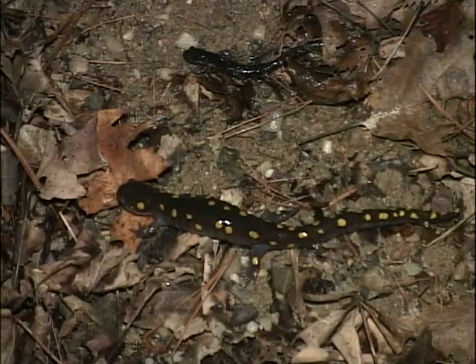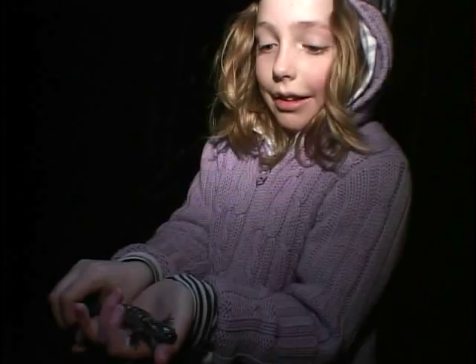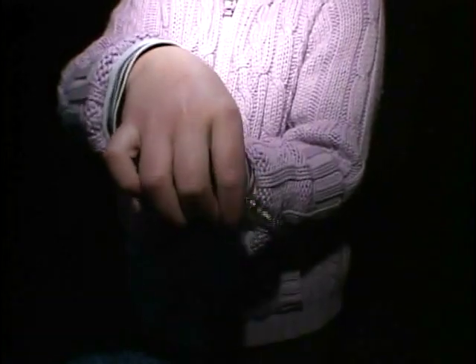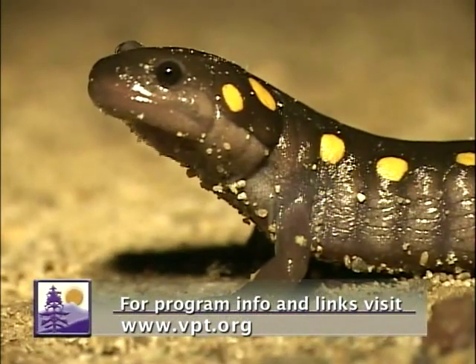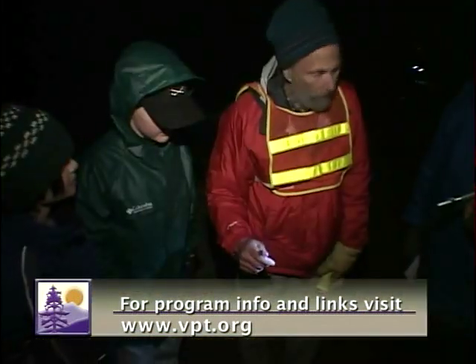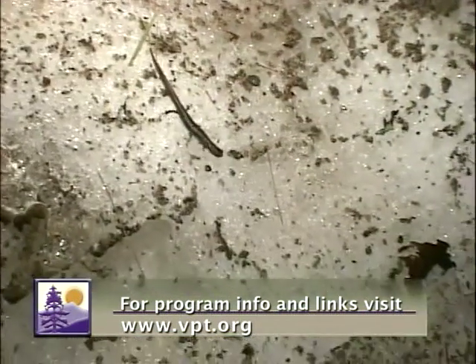The spring migration of salamanders and frogs is a fascinating natural phenomenon, one that until recently most people were unaware of. Now, spending a night or two wandering around in a cold rain has become a rite of spring for many volunteers, and there's always room for more helping hands. To get involved, just visit the Vermont Reptile and Amphibian Atlas Project website, then dig out your rain gear and enjoy the sights and sounds of a Vermont spring night.